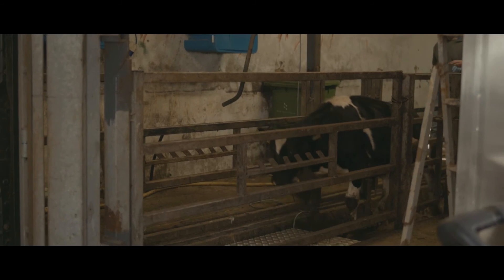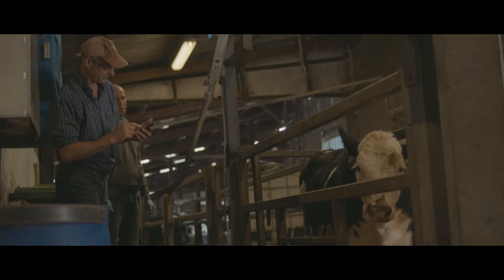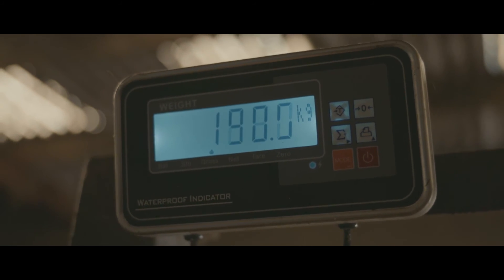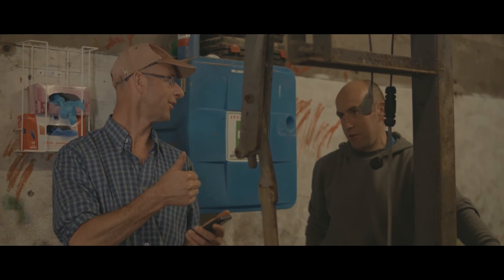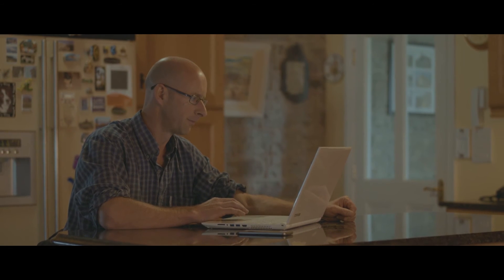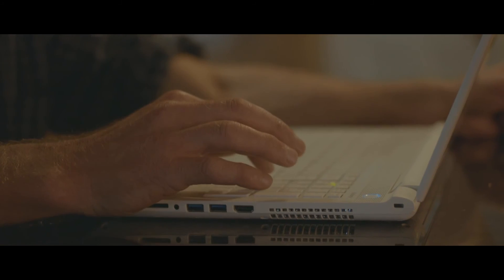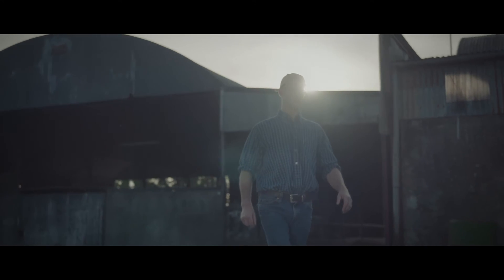We routinely weigh all our beef cattle and our replacement heifers. Herd App is able to tell us what ration that animal should be on that particular day. This new Herd App is really bringing us right up to date with what's needed for managing a farm. AgriNet Herd App is the future of Irish herd management and compliance.